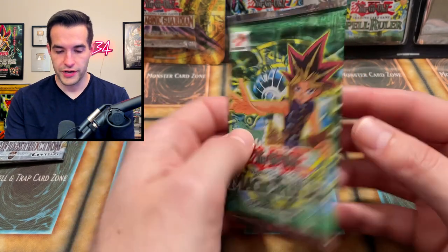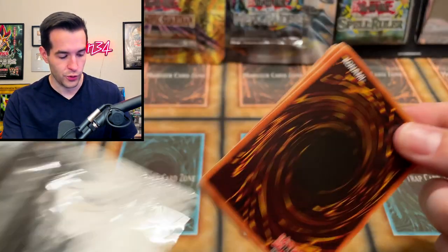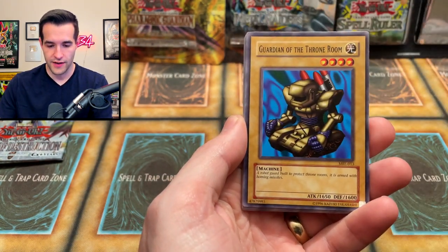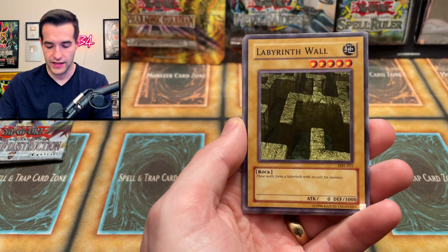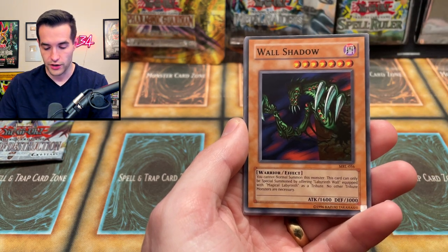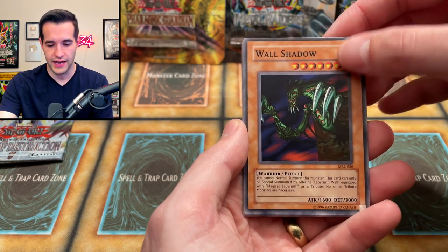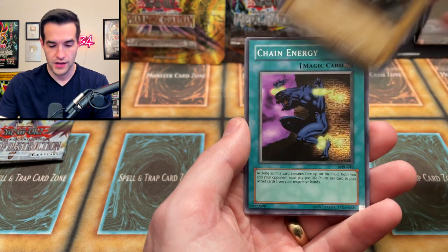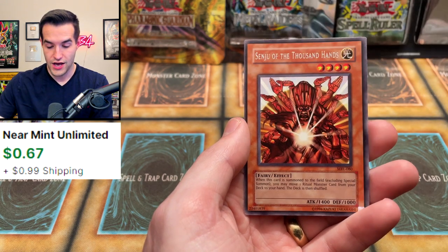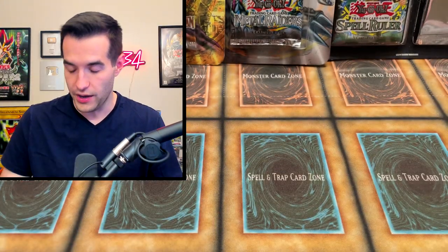I think we go Magic Ruler here. We still have quite a few packs left. These are the kind of packs I like to take my time on because they're so old school, so classic, nostalgic and all that. Mechanical Snail, Guardian of the Throne Room, the little brother Labyrinth Wall, Liquid Beast, Wall Shadow, Stone Ogre Grotto, Chain Energy — I hate that card — High Tide Gyojin, and we have Senju of the Thousand Hands. Very, very cool. I like that card — it's pretty classic, but not a foil.